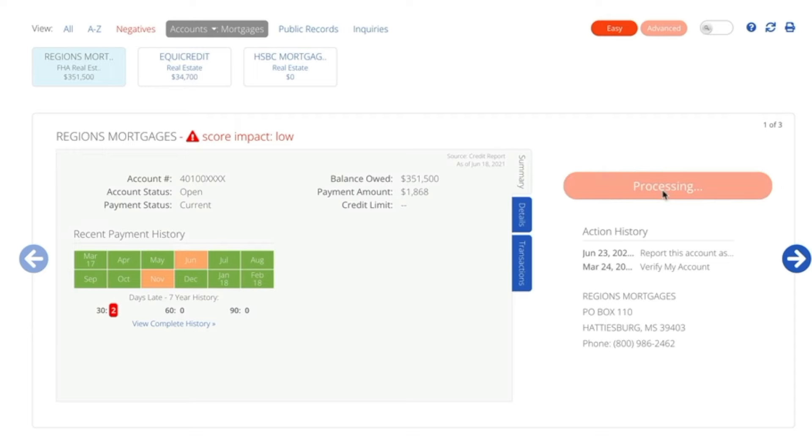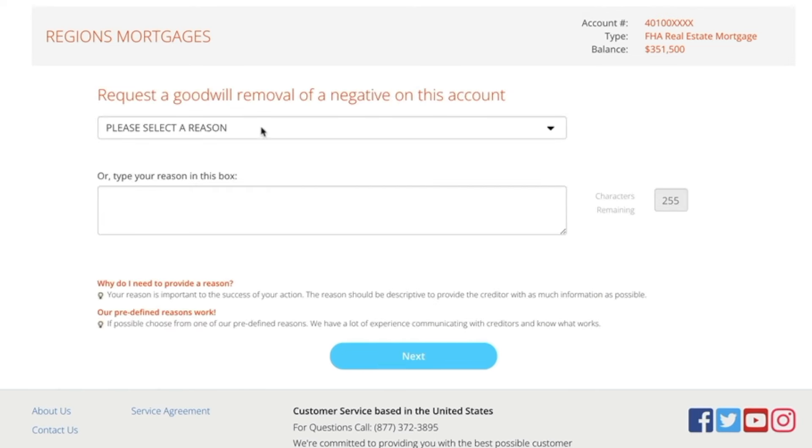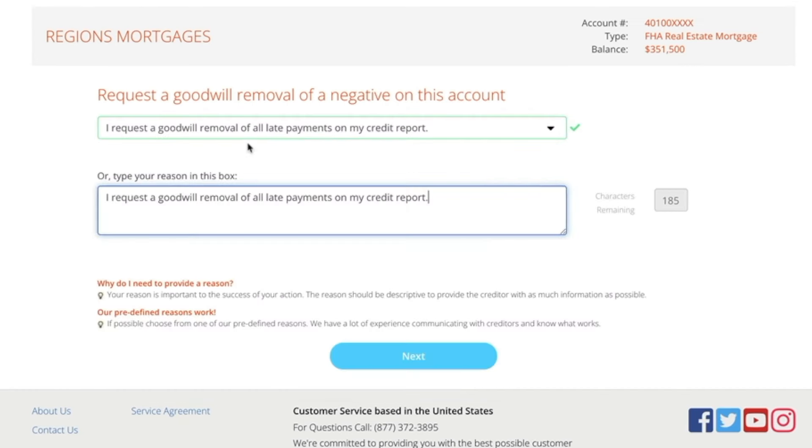Smart Credit also has a feature where, if you have any delinquent payments, anything past due, or anything that you want to send a goodwill statement to creditors, you can do that right through Smart Credit. They have templates and you can send it right through there. All the headache, all the procrastination is taken out — months can go by without doing it, but with Smart Credit you can do it right on the website and it just takes minutes.